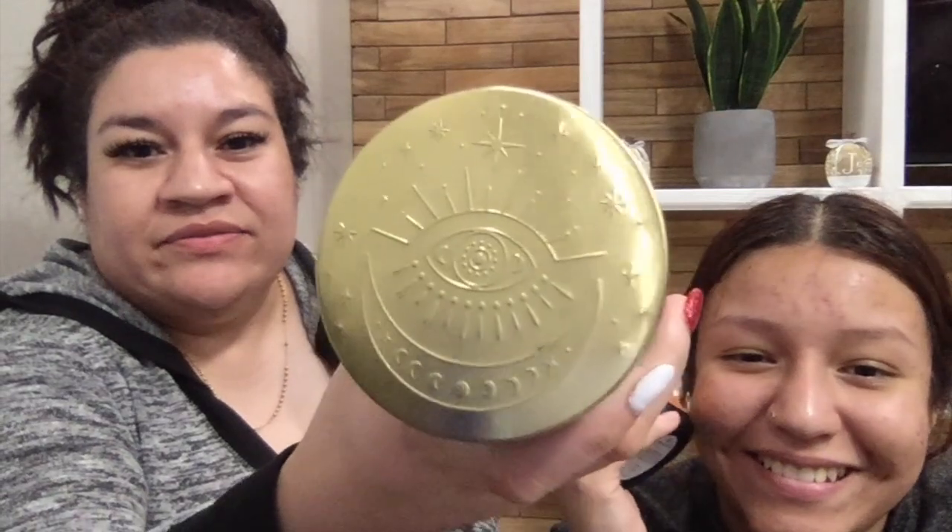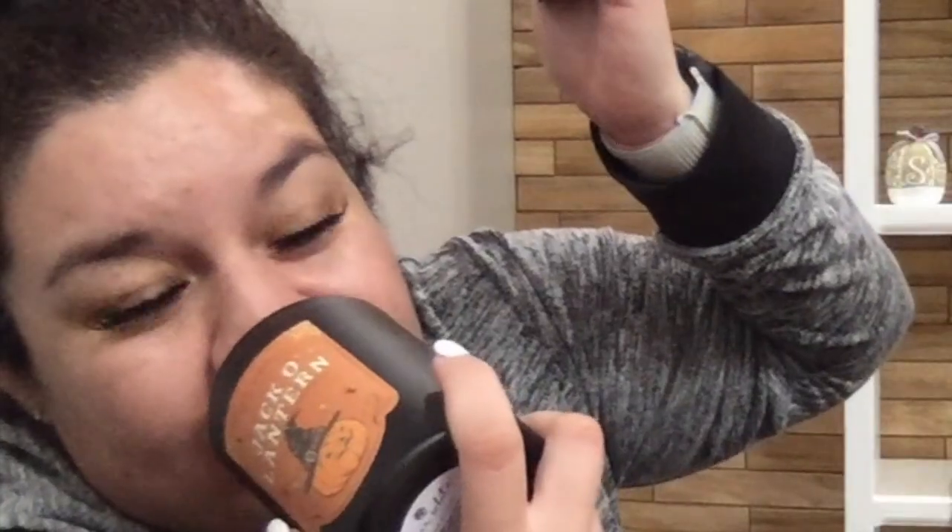We also picked up two candles. This one says Enchanted Twilight and smells so much like cinnamon — straight up cinnamon. And then we got my other sister a Jack-o-lantern candle. This one smells straight up like... pumpkin and vanilla. It doesn't smell like ass, I promise it doesn't.